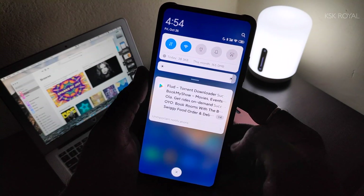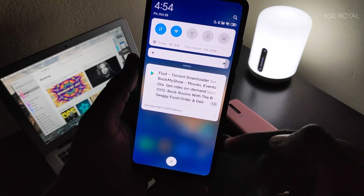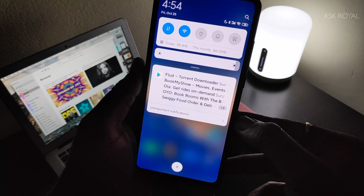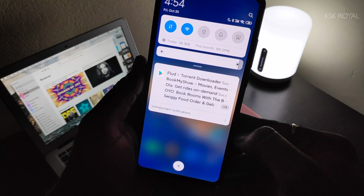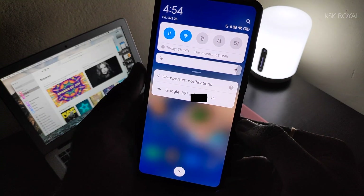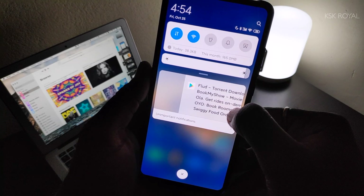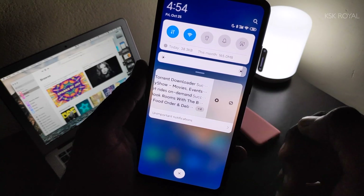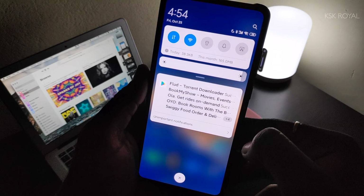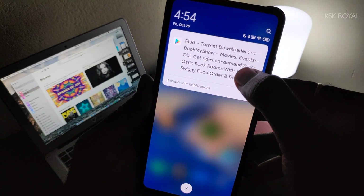In MIUI 11 on Android 10, notifications are divided into two sections. One is called normal notifications, where you get to see all information about applications. The other is called unimportant or silent notifications — these are ongoing notifications that persistently stay until you force close the application. With normal notifications, swiping right on any notification dismisses it, and swiping left brings up the settings gear icon to control notification settings for that app. In MIUI 11, you need to hold on group notifications to reveal more content instead of using a two-finger gesture.